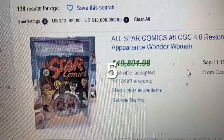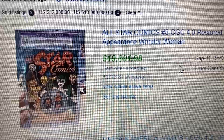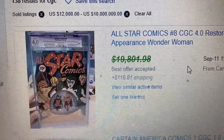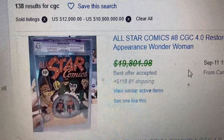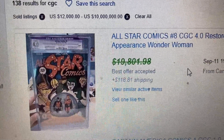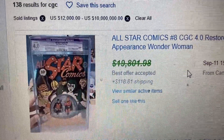Alright, coming to number 5, we have All-Star Comics issue number 8 — the first appearance of Wonder Woman. This one had a suggested price of around $19,000 but actually sold for $20,000 Canadian, which comes out to $15,756.40 U.S. They're in the process of making a Wonder Woman movie, so that's a couple more years down the road, but definitely a good pickup.